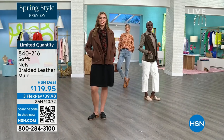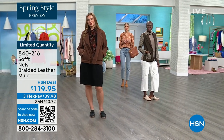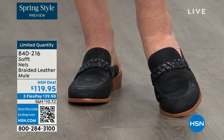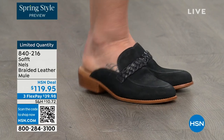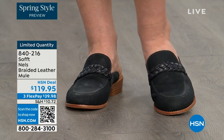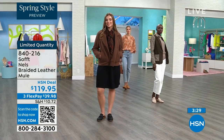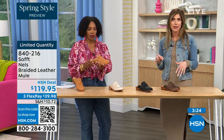With the mule, you cannot go wrong — it is that classic shoe. It's not going anywhere year after year, season after season. You're seeing designers recreate their take on the mule, and it's classic because of that. It is one of those pieces you can wear in the spring or in the fall — honestly even in the summer, because sometimes people don't want their toes exposed. You do have that open-air feel, and these really can be worn throughout the year.